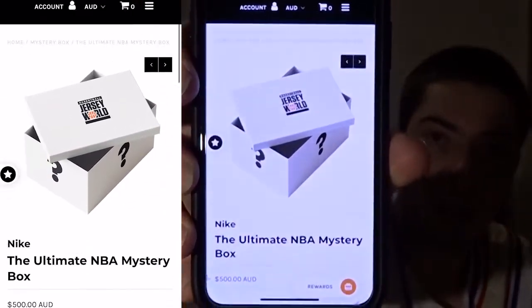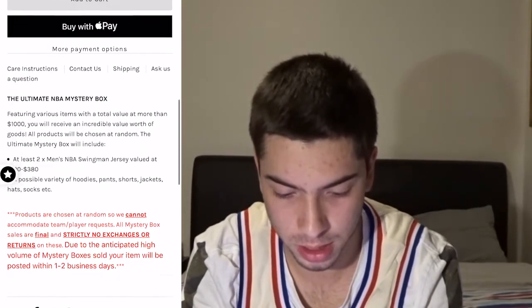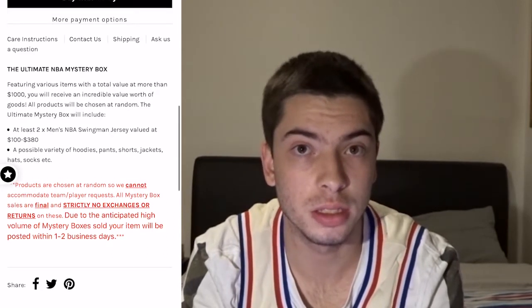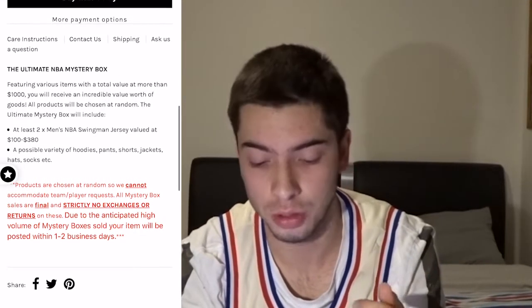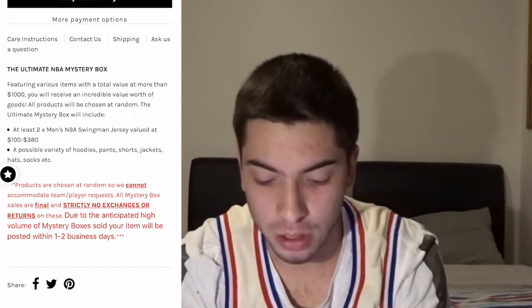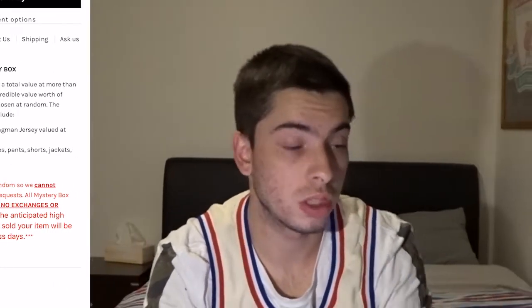Just quickly, this is what the page looks like to order the mystery box. I paid $500 for this box and it says I'll receive $1,000 or more worth of merchandise — NBA team jerseys, jumpers, t-shirts, shorts, socks, and apparently a hat as well. I get two jerseys worth between $100 to $380, and also a variety of footwear, pants, shorts, jackets, hats, and socks. That's everything that comes in the box.